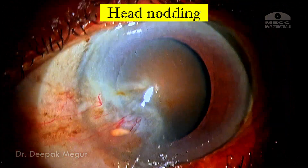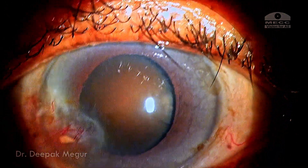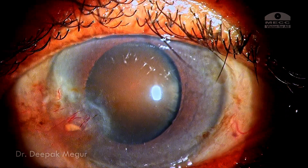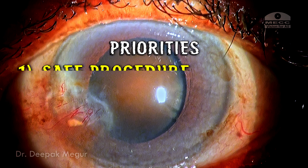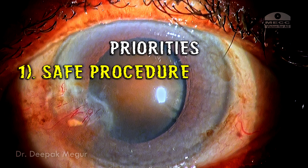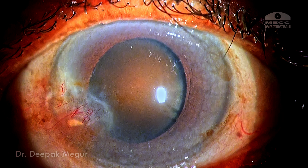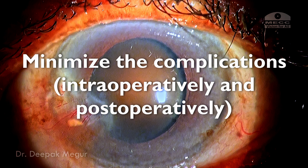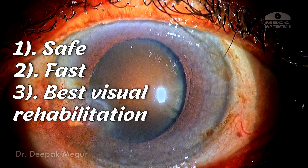It's a challenge to plan and implement the surgery. In such situations, we need to get our priorities right. She is an elderly lady — her first goal is to ensure the procedure is very safe, fast, and that visual rehabilitation is good. We need to minimize complications both intraoperatively and postoperatively, planning a procedure that fits safety, speed, and good visual rehabilitation without complications.